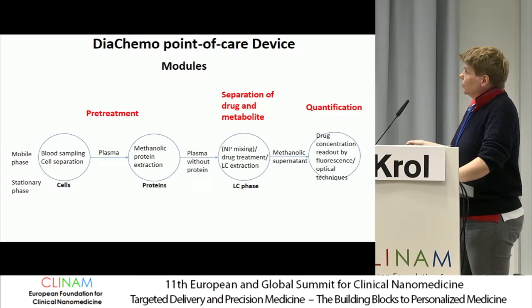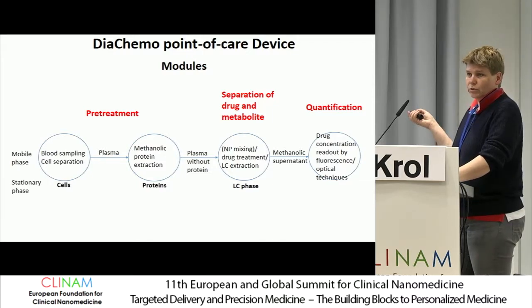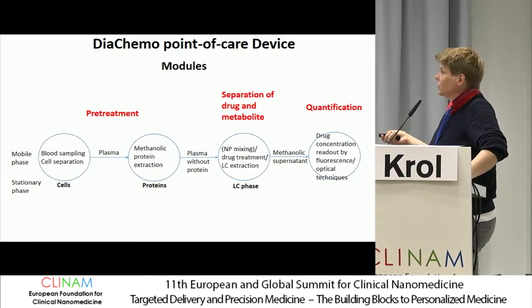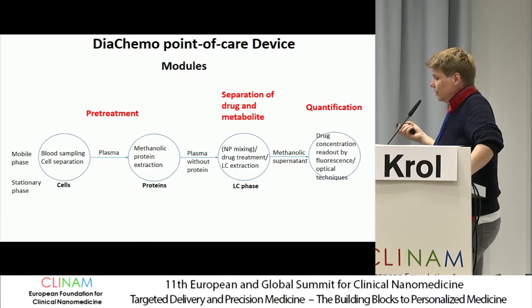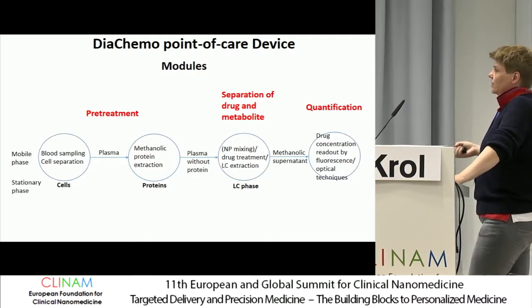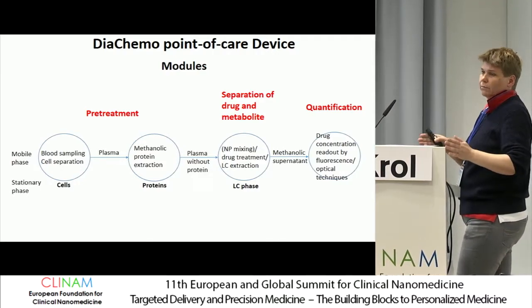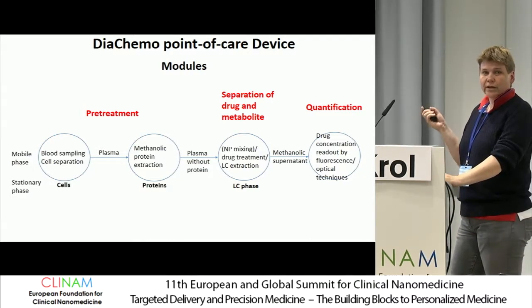These were the different modules we identified. We take the sample and separate the blood from the plasma. Plasma is usually the fraction containing the drug. You don't want to measure the drugs trapped inside cells, so you must take care that the cells are not bursting. Then you remove the drug from the plasma into a methanolic phase, and then you analyze the methanolic phase for the parental drug and for the metabolite.